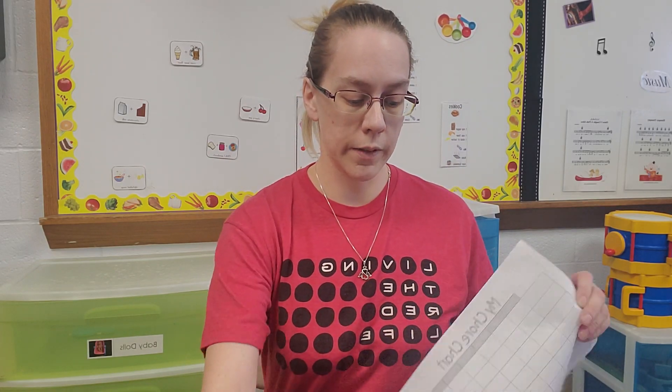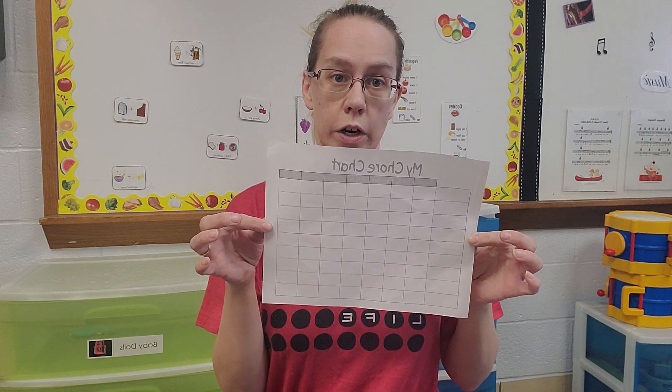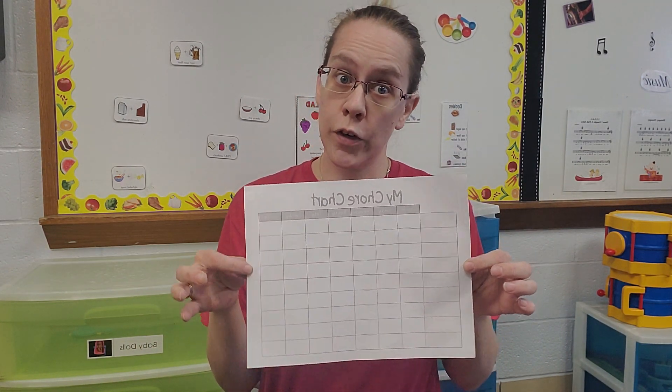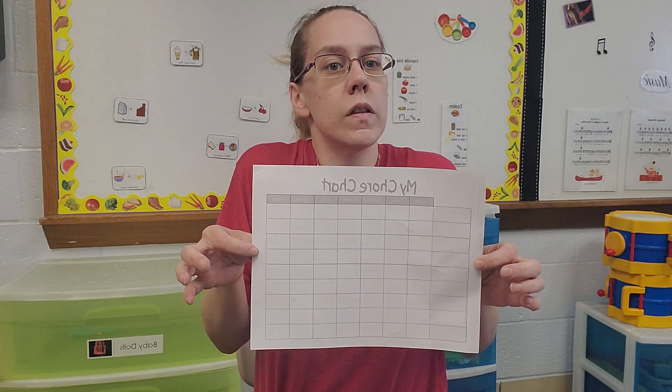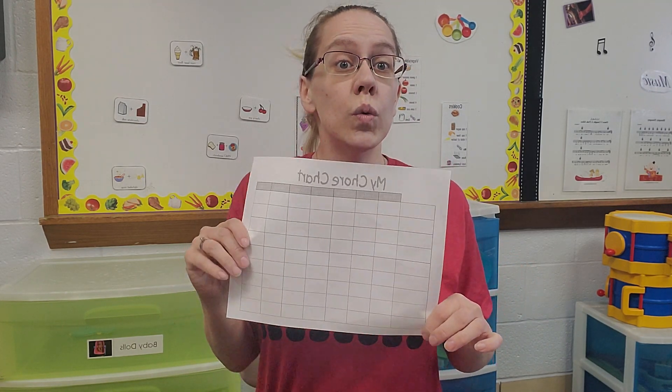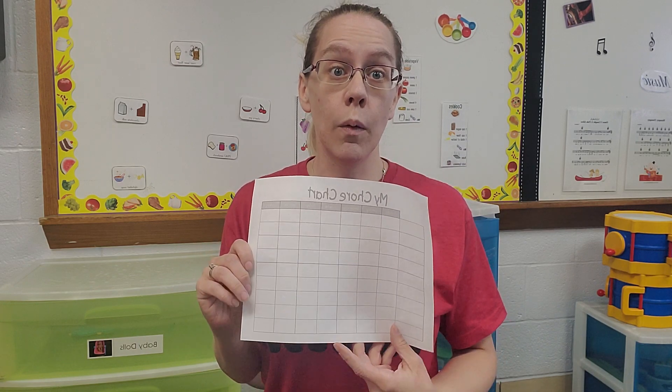One of the things that we can do as kids and even as adults to serve is to do other things to help people. That's what serving is, right? So this activity is to do a chore chart. In your bag, you have a little chore chart. You can sit down with mom or dad or grandma or auntie or any of the adults in your house and think of different things that you can do around the house to help out.